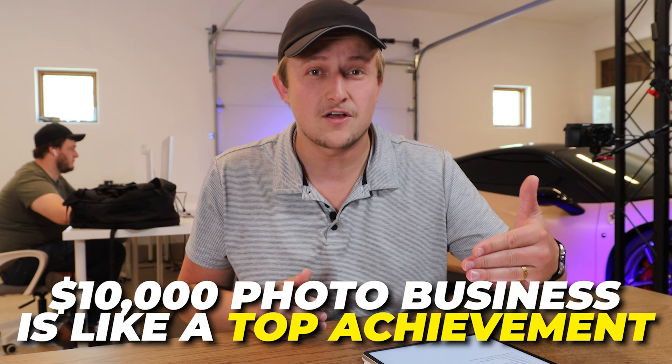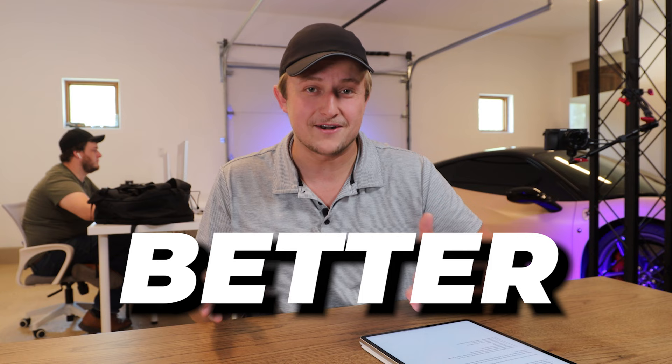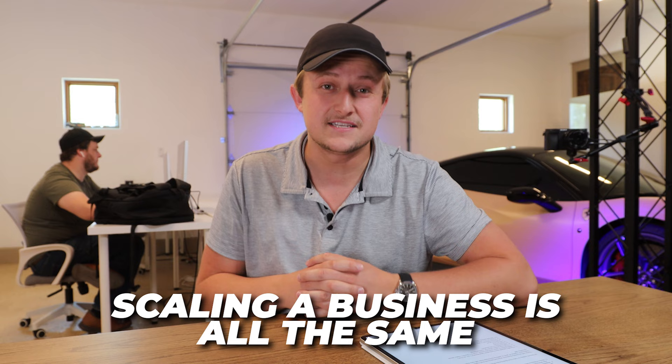All I'm saying in this video is that you can do better. I'm not knocking a $10,000 or $15,000 a month photo business, but I am saying that there is no limit on how big you can grow your business, and the industry doesn't really change that. Some industries may be easier than others to grow, but scaling a business is all the same.